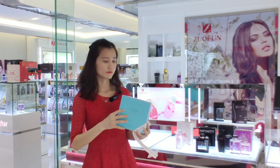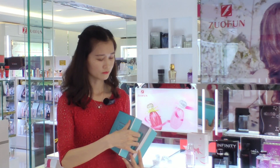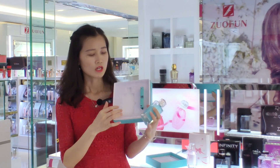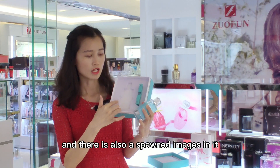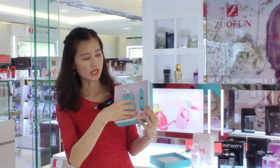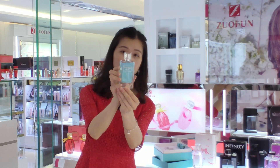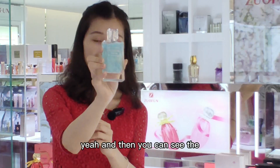Now let's see the perfume inside. There are two fills inside and there is also a sponge in the box — it can protect the perfume very well.